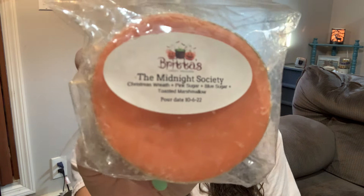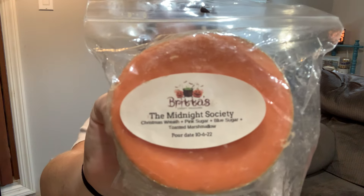This is The Midnight Society — Christmas wreath, pink sugar, blue sugar, and toasted marshmallow. I might save this for late August when we start to get some crisp, teasingly fall weather. It kind of comes off like a fir needle, but then you get the creaminess of the pink and blue sugar and marshmallow. I think this would be nice on a cooler summer evening or on a night that's starting to feel like fall.